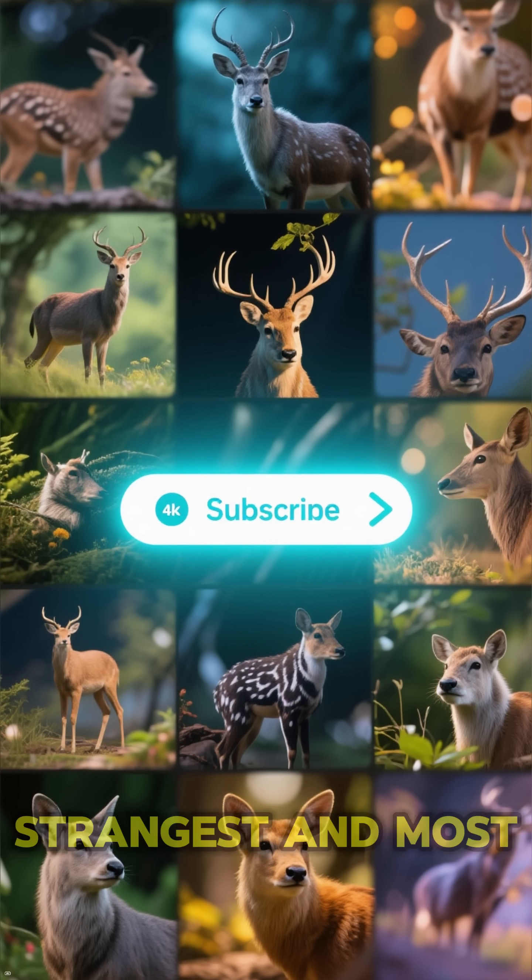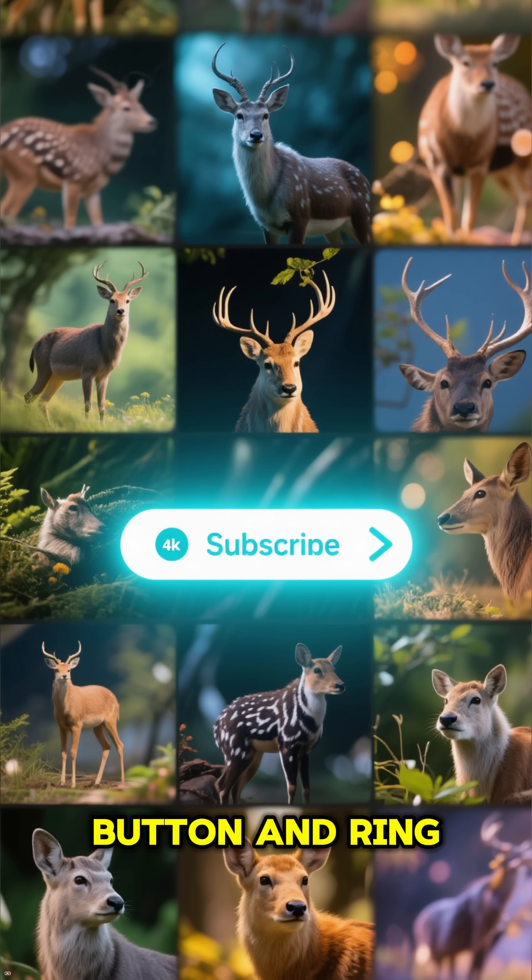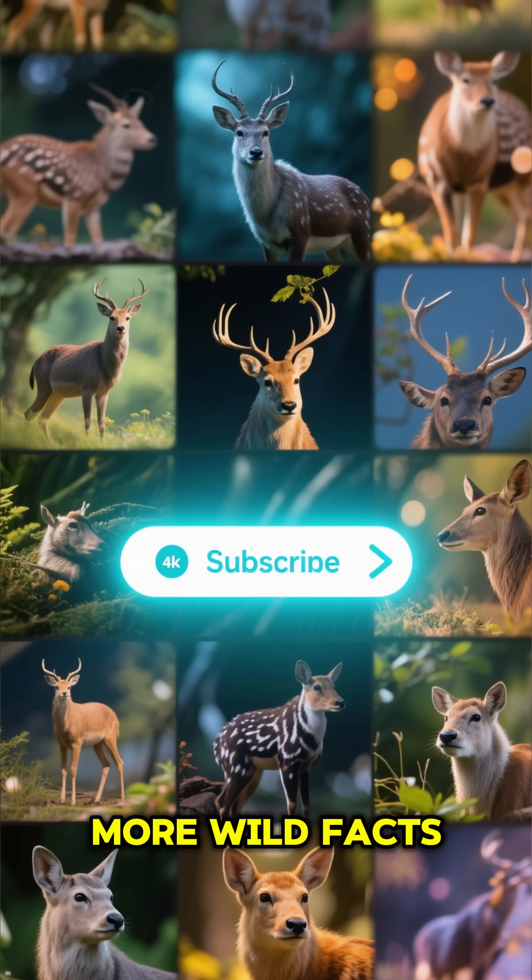If you're fascinated by nature's strangest and most wonderful creatures, hit that subscribe button and ring the bell for more wild facts.